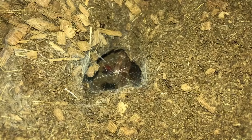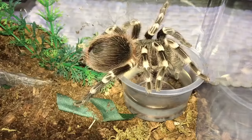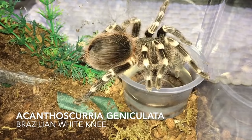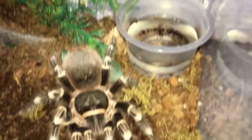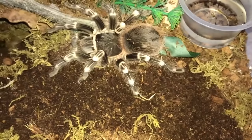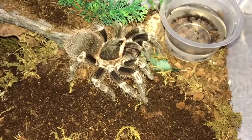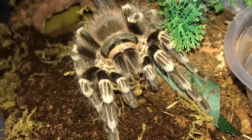My King Baboon is ready for a meal. Yep, she is. Now we've got my Brazilian white knee, the Acanthoscurria geniculata. Did you get it? The cricket went in. These guys are very very hungry species. Very very hungry — like they can even eat before molting. These guys are just that insane. One of the best species to keep.